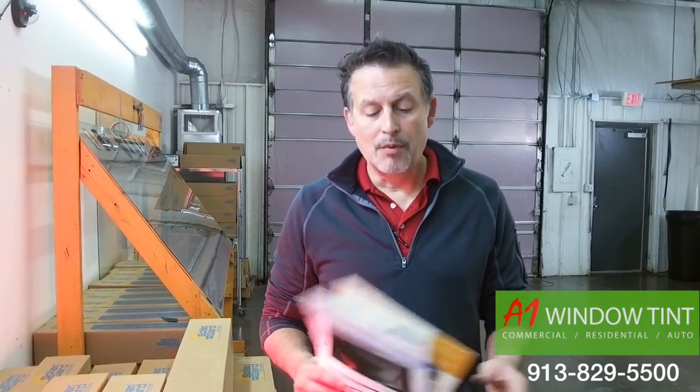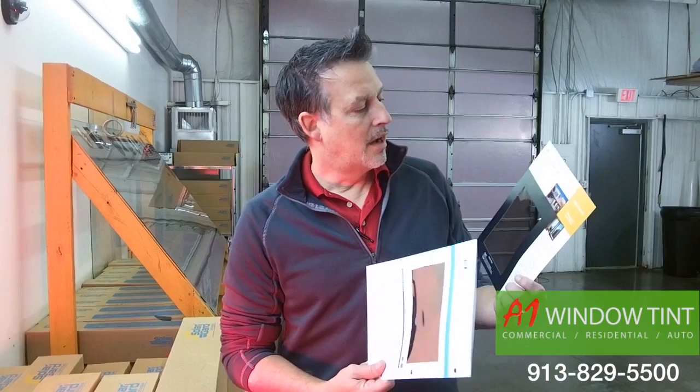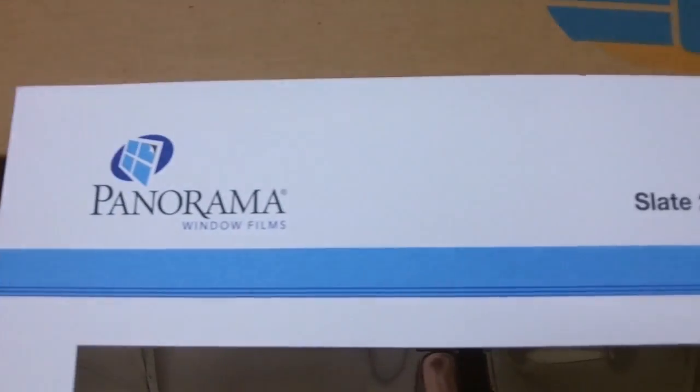And what we get a question a lot about is, isn't all window film the same? And it's really not. What we have here is a 3M product that a lot of our competitors sell here in the Kansas City metro area. It's a great product — it's Night Vision 25. But I want to show you that there is something better, and that is what we use, and that's Panorama. And that's a Slight 20.